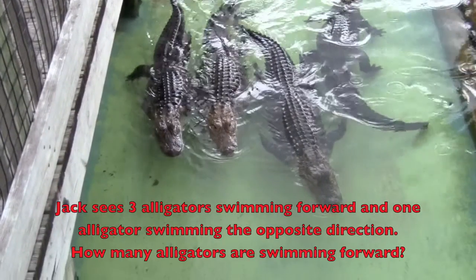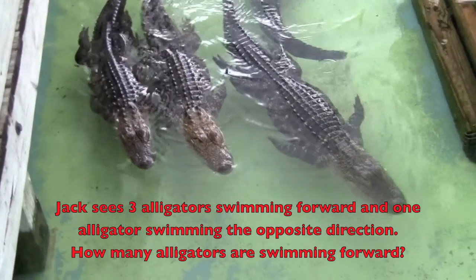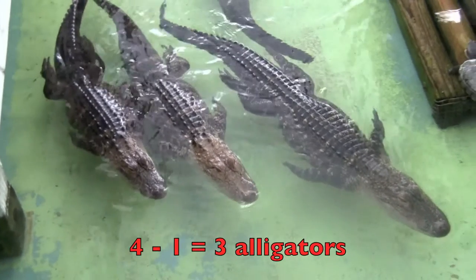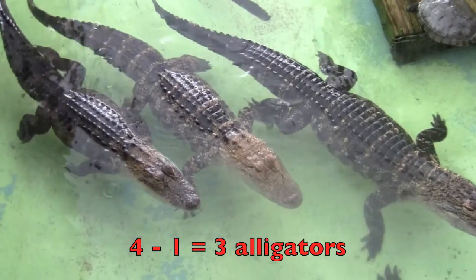Jack sees three alligators swimming forward and one alligator swimming the opposite direction. How many alligators are swimming forward? Four minus one equals three alligators. Good job boys and girls!